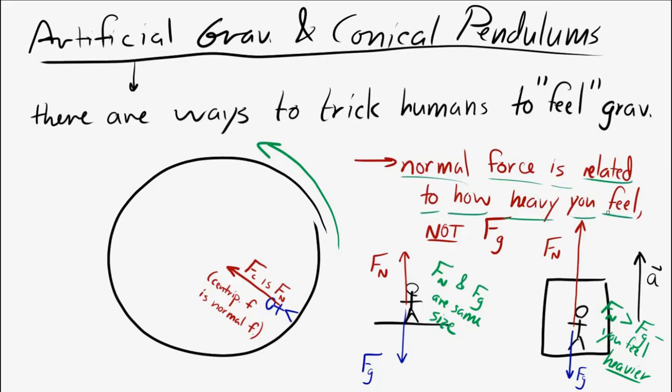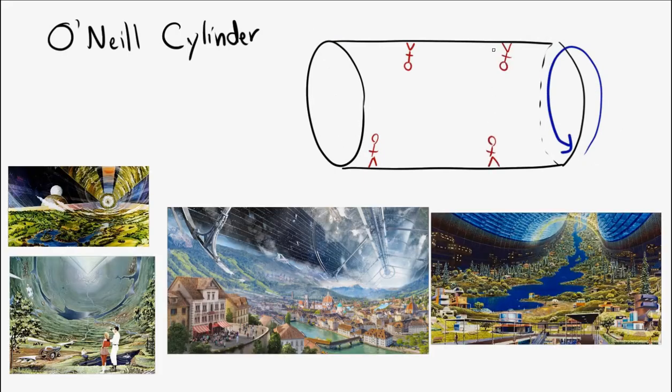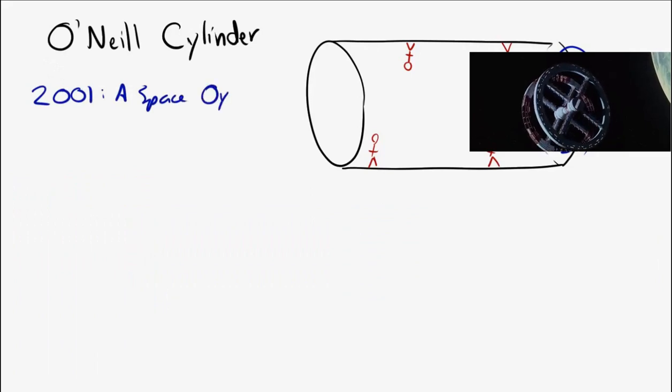Back to the person on the rotating space station: there's a normal force on that person, so they'll feel like they have weight even though there's no actual gravitational force acting on them out in space. That's artificial gravity. This idea was expanded into the O'Neill cylinder over 50 years ago — a large rotating cylinder where people live on the inside edge. It's been used in science fiction films like 2001: A Space Odyssey, Interstellar, and The Martian.